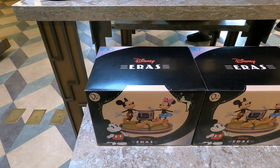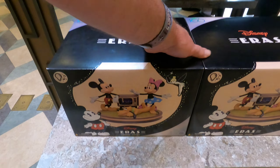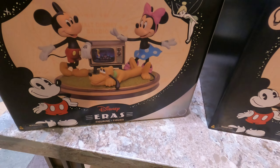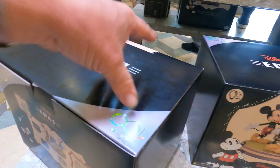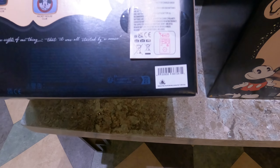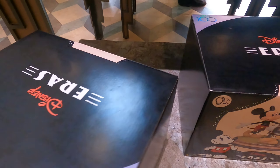Here's the Disney Eras — let's see what the price is. That's the 100th anniversary item. I'm not sure of the price — there's no price on it, so that means it's expensive.